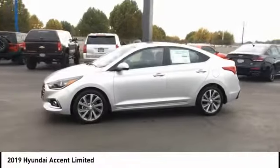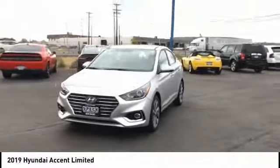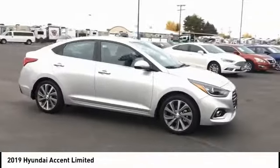We are pleased to show you the 2019 Accent. Designed to keep you moving and leave boredom behind, the Hyundai Accent is affordable, fuel-efficient, and safe. A winning combination.